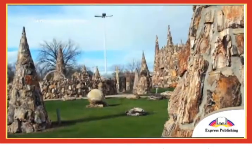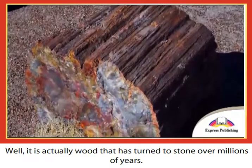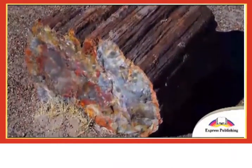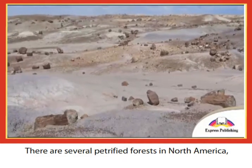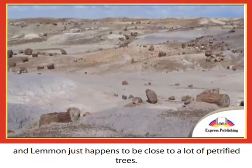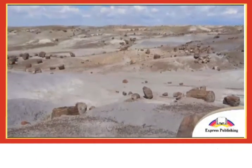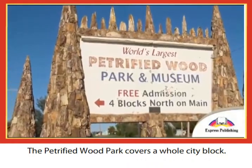So just what is this petrified wood that makes up the park? Well, it is actually wood that has turned to stone over millions of years. There are several petrified forests in North America, and Lemon just happens to be close to a lot of petrified trees.